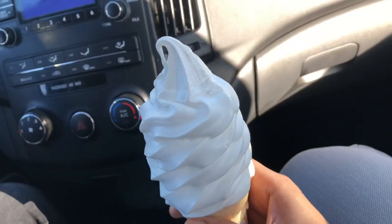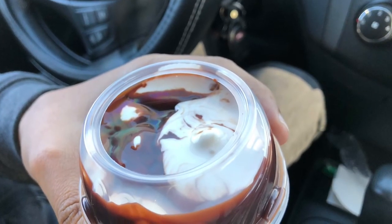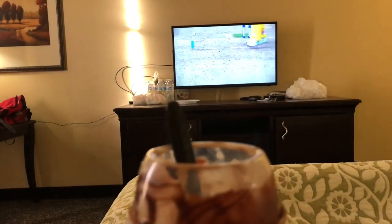It would be unfair to end a heavy meal without a sweet, so we got ice cream — a vanilla cone and a hot fudge sundae. We came back to our room early that day.